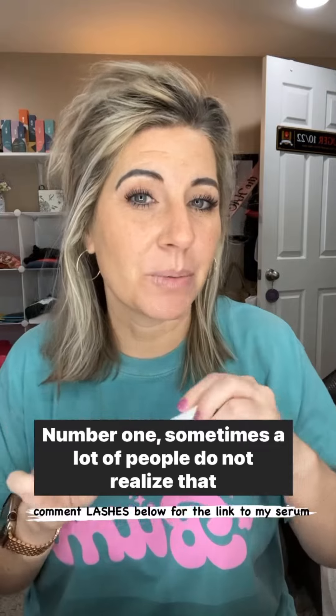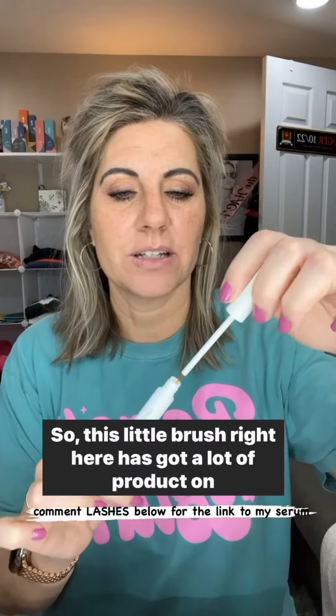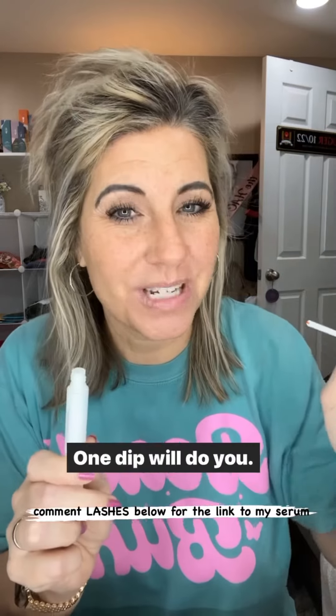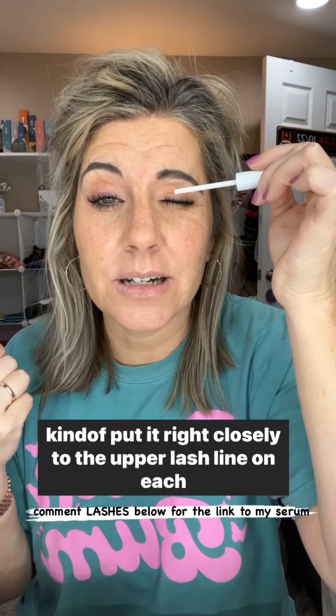Number one: a lot of people do not realize that they are using way too much. This little brush right here has got a lot of product on it. What you can do is wiggle it around the top to get any excess off, and then you're good to go. One dip will do you — you don't need to go back for any more — and then just put it right closely to the upper lash line on each side.